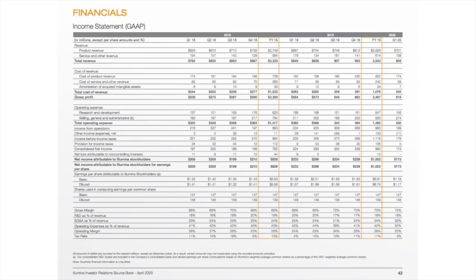Looking at their income statement, they generated $3.5 billion in revenues in 2019 and have a massive 70% gross margin. With a 28% operating margin, that left $1 billion in net income or $6.7 earnings per share. It's worth noting that they spend 20% of revenue on R&D, which means they continue to innovate and remain ahead of the competition.